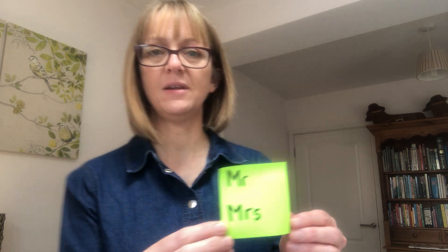Let's read our tricky words. Can you see that? There's a bit of light on that, isn't there? Mr and Mrs. Well done. Could you now write the word 15? Pause and come back. 16? Good. Here are the spellings for you to check and change if necessary. Well done.